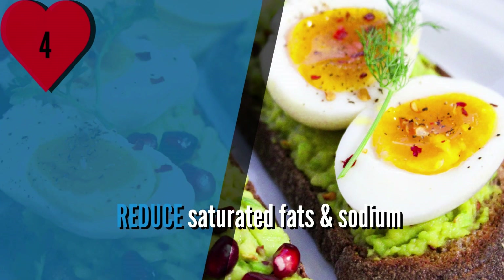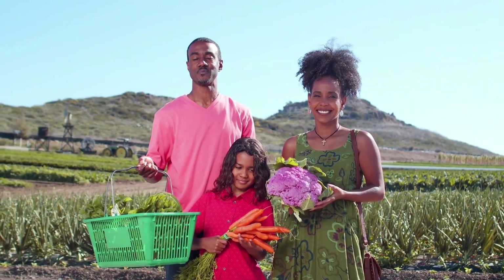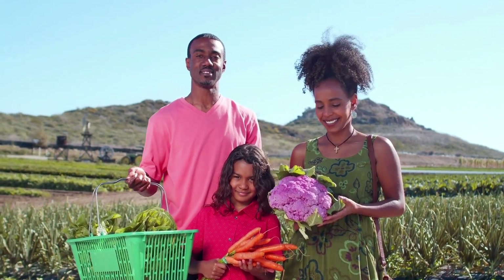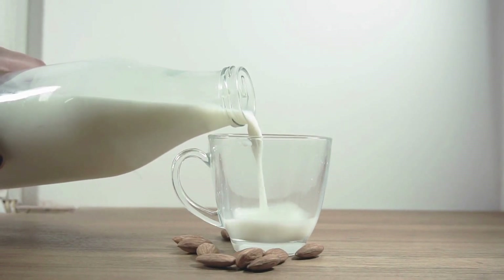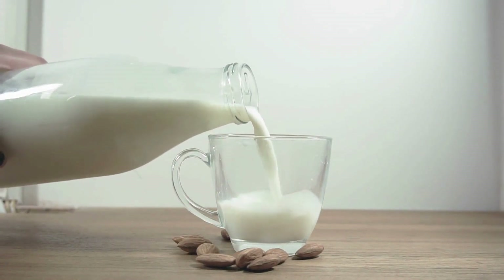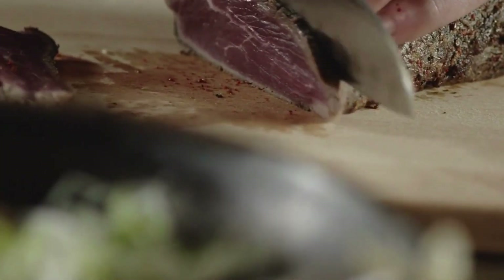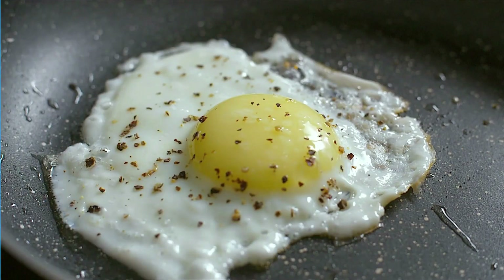Number 4: Reduce saturated fats and sodium. A diet high in saturated fats, found in meat and dairy products, can negatively impact cholesterol levels and increase the risk of heart disease. Additionally, consuming excessive amounts of sodium can lead to elevated blood pressure. It's important to be mindful of the amount of saturated fats and sodium in your diet for optimal heart health.